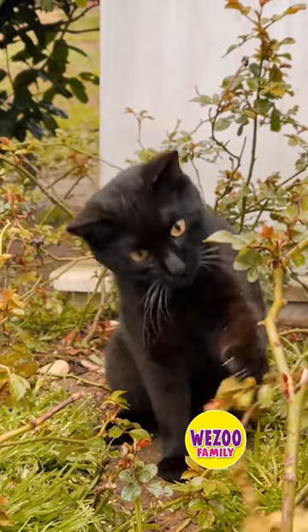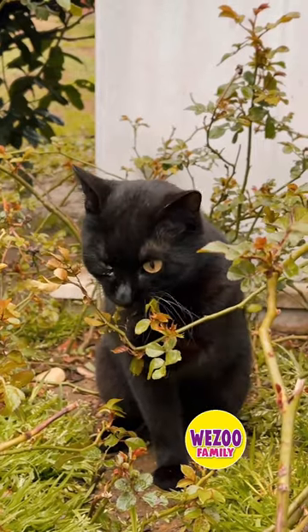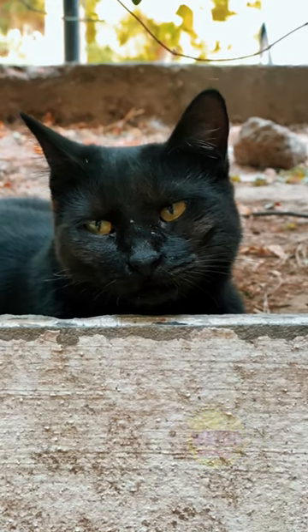Everything about today's Bombay cat is black — its fur, nose, and paw pads — with the exception of its eyes, which are gleaming gold or copper.